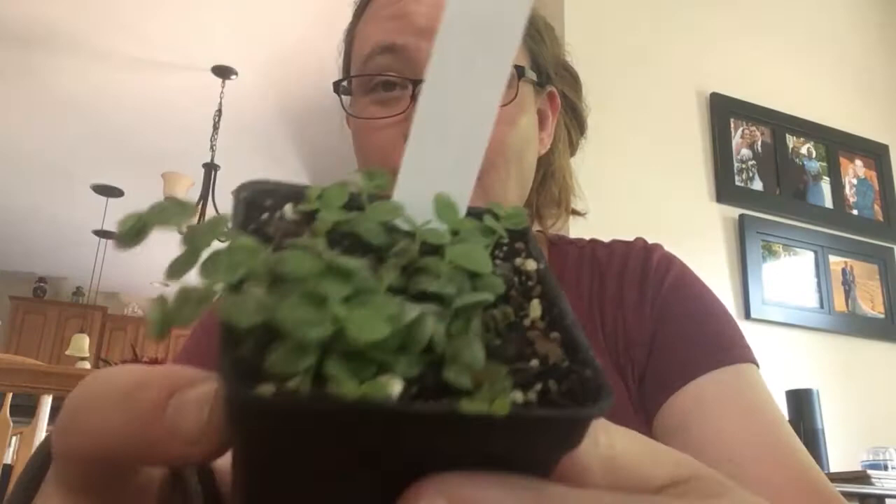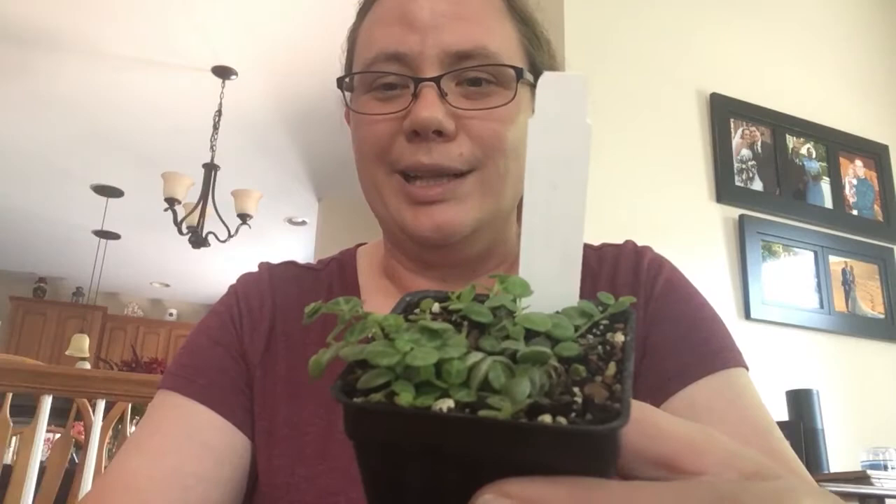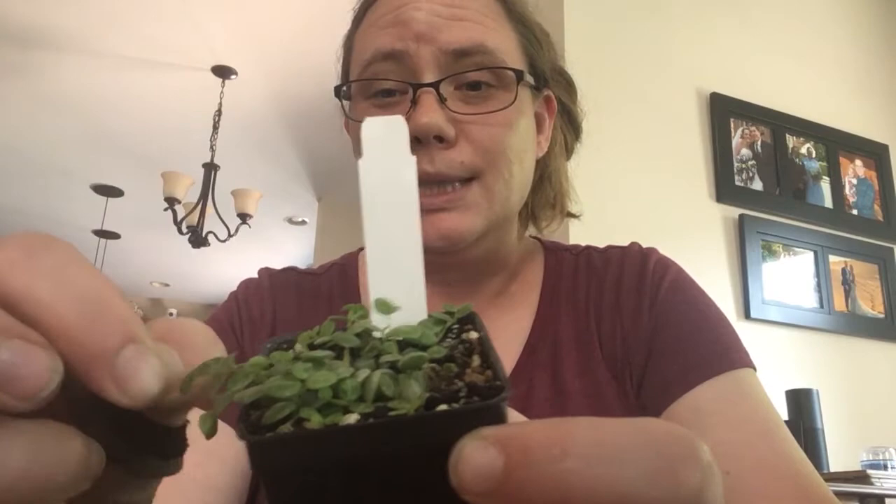You guys saw this in the video. It is a little Peperomia Prostrata — String of Turtles. They had a whole bunch of them, and they were all about this size. This was the only size they had — super, super tiny. But I've been looking for a string of turtles, so I went ahead and got it. Hopefully it will grow fairly quickly. Any string of turtles is better than no string of turtles.